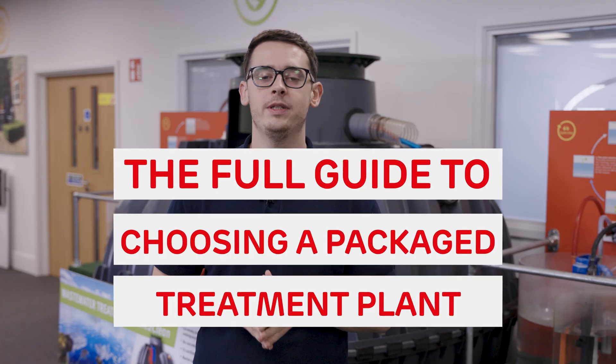Hello and welcome back to a brand new video. Today we're going to be diving into packaged sewage treatment plants. Don't worry, it's not as gross as it sounds. We're going to be talking about all the things you need to consider if you're looking to install these types of systems for your property.